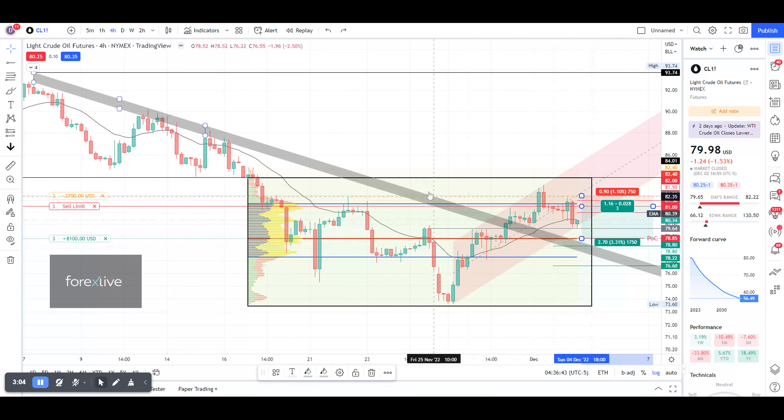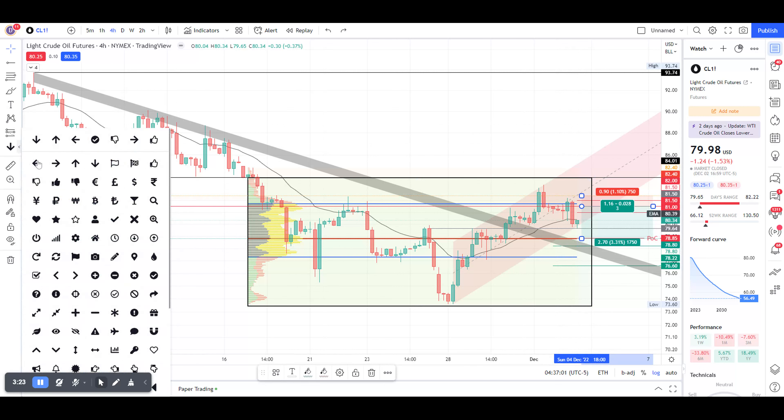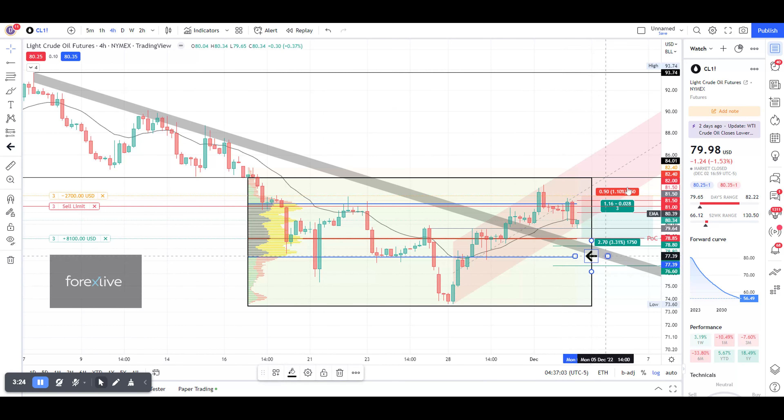There are also double supports — the POC combined with the area of the diagonal previous resistance now acting as support. Price could also pierce deeper and get to 77.33, which is the blue line, the Value Area Low of that volume profile. However, we're not targeting our exits there.